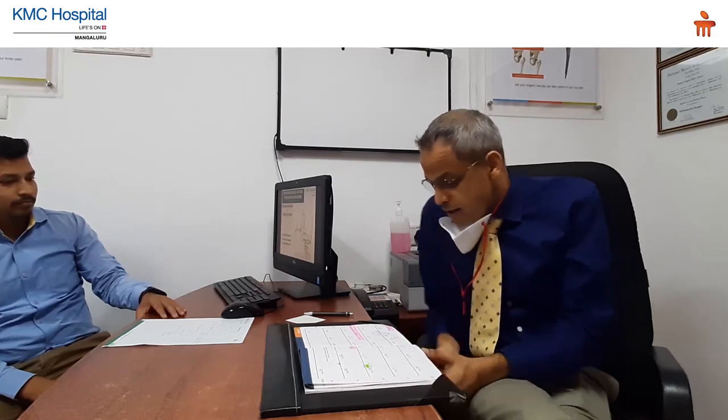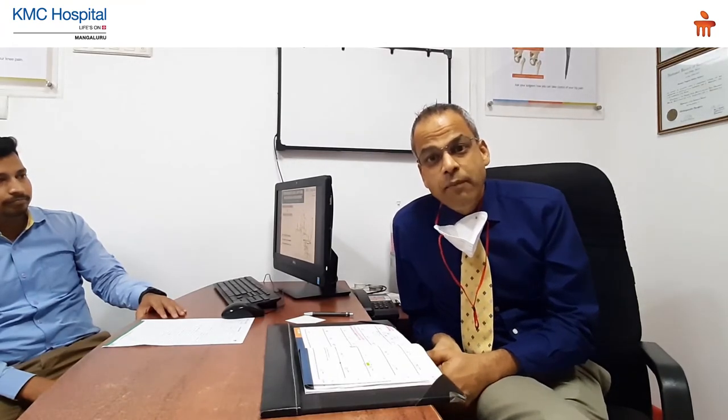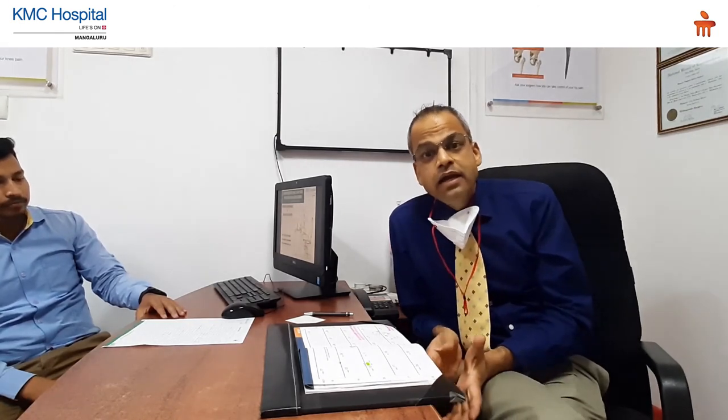I hope our team has been able to tell you the importance of certain things to be done at home and how to avoid problems in the future. We will meet again on Friday the 28th of May for our next session of Neekibath, where we'll be talking about knee pain, alignment problems, and the necessity of operations versus how young people can avoid them. Thank you, and stay home, stay safe.